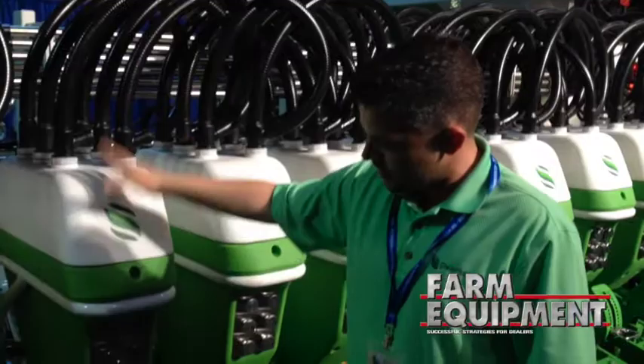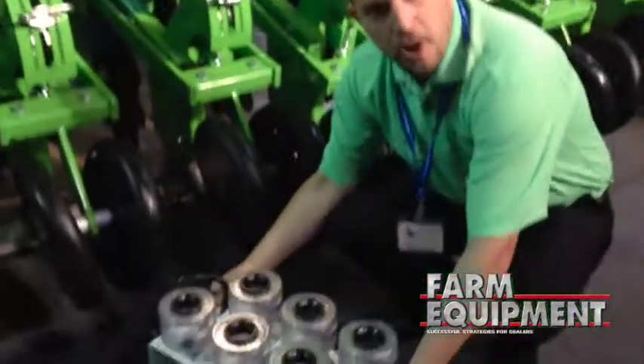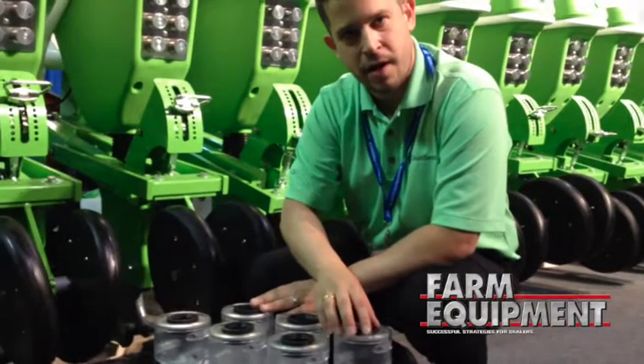With this particular machine we have 12 inch spacing. This is our pod system — this is an electronically metered cluster that allows us to meter up to six different products at any given time.